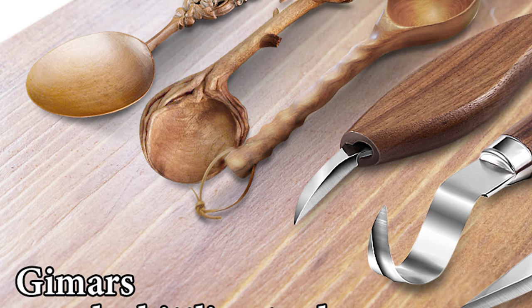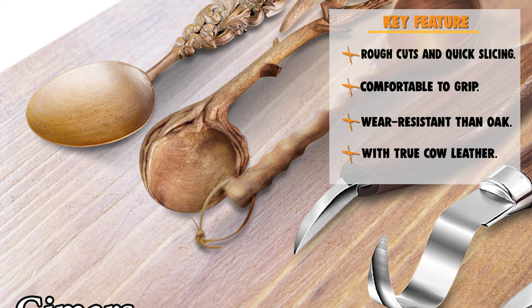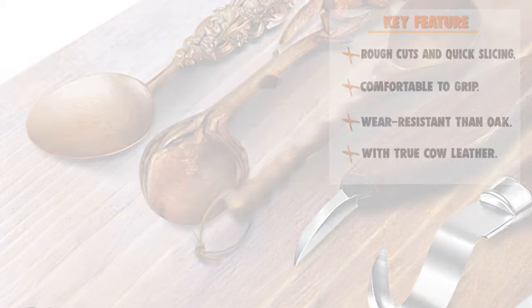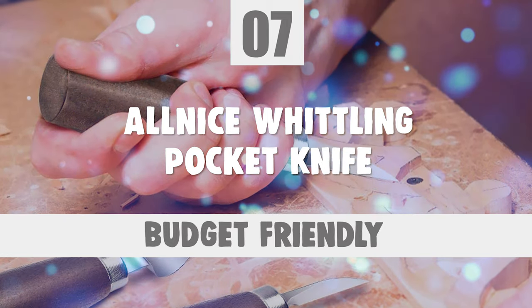The wood whittling kits are a great choice for fathers and sons. Buy with confidence. Number 7: All Nice Whittling Pocket Knife.